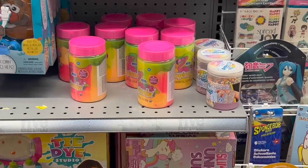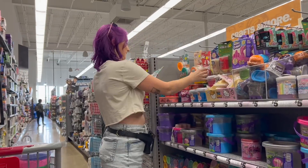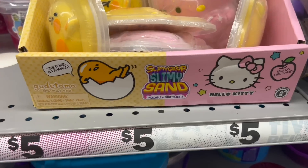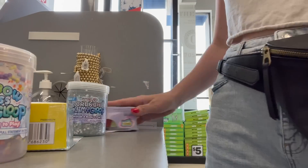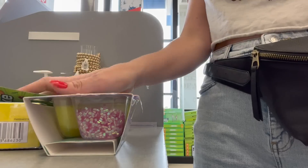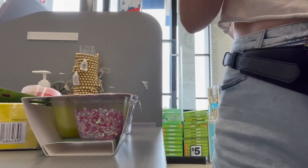Everywhere we turned there was a type of slime I had never even seen before, like these sand slimes — I didn't even know that was a thing, but I had to grab them. Then we went over to the craft section and found so much more. I didn't even realize that Play-Doh made a whole collection of cloud slimes, so we added them to the cart. We went up to the register — can you guess how much AJ and I spent on slime today?